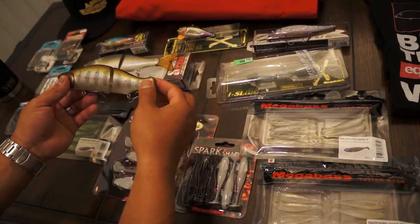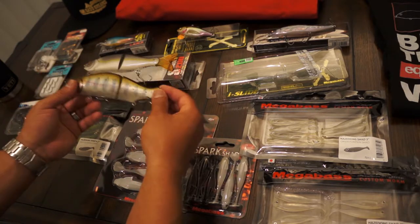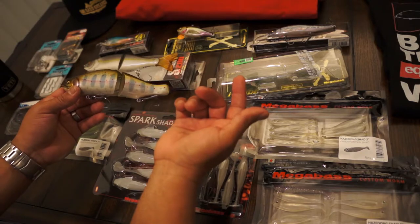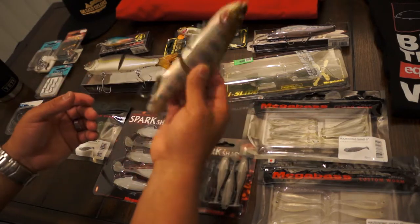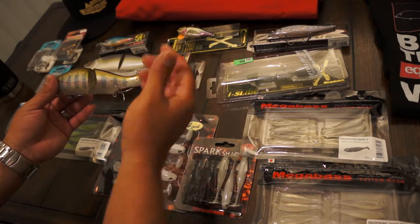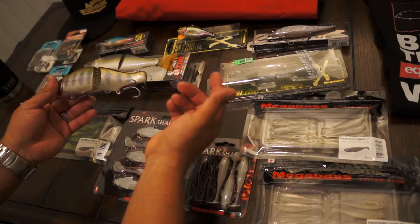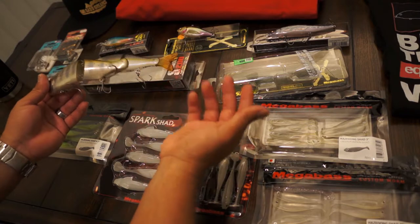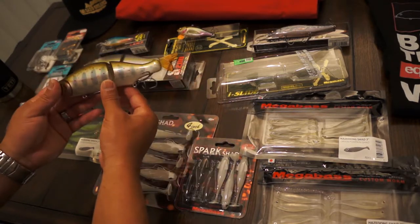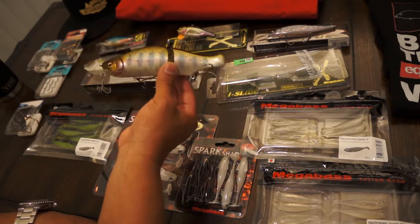These swim so much differently than the S-Wavers, and every size of the Megabass line swims differently. Having different glide baits is really helpful because they definitely operate differently. Don't only get one - I went down the bank with the 185, came back and caught the fish on a different size. It's not as simple as just throwing glide baits. Different cadences, different colors, different sizes, different shapes - sometimes they have to be really specific.